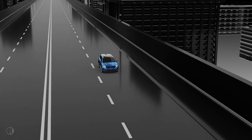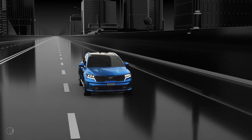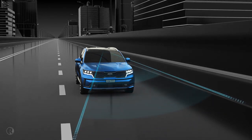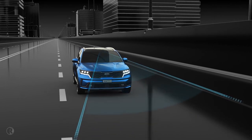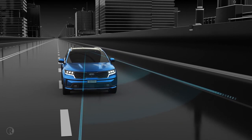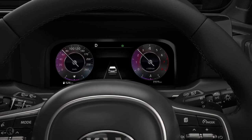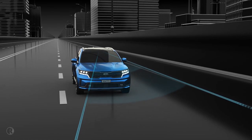Kia's Lane Following Assist increases driving safety by ensuring that your vehicle travels in the centre of the marked lane at all times. The system uses a front view camera to monitor the vehicle's position on the road, but rather than reacting as the vehicle starts to depart the lane, it will provide steering input to maintain the vehicle in the middle of the lane. As a result, it will operate from very low speeds.